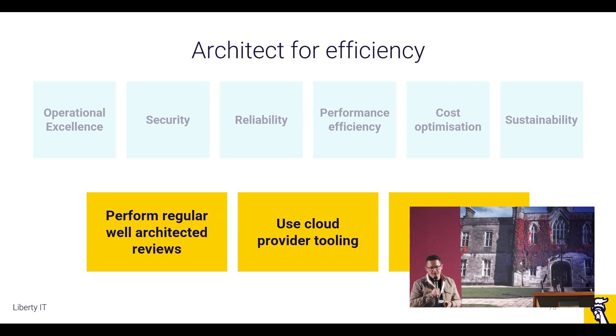Another one on the provider tooling worth calling out is the carbon footprint tool. It's not a direct impact on costs of course, but if you're looking to reduce your carbon footprint — which the majority of industry should be doing now because our customers want to do business with sustainable organisations — then as your carbon footprint goes down, so too does your cost in the majority of cases.